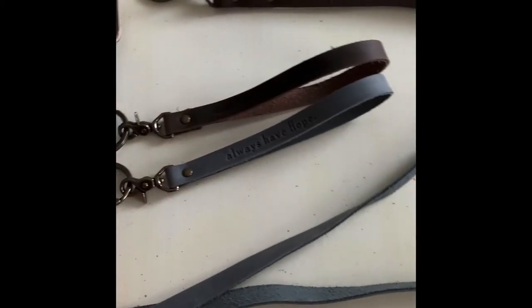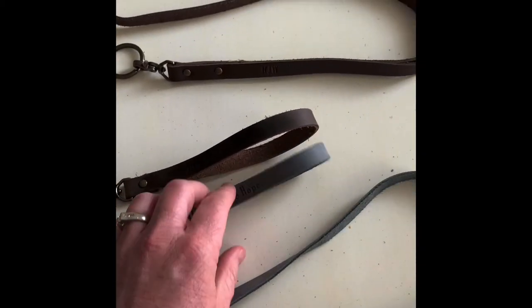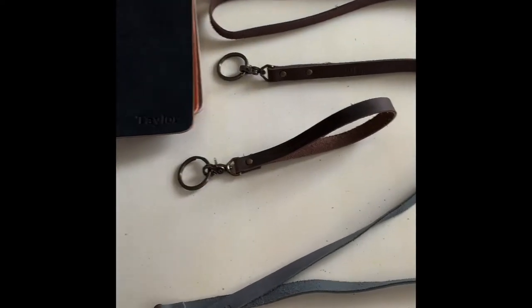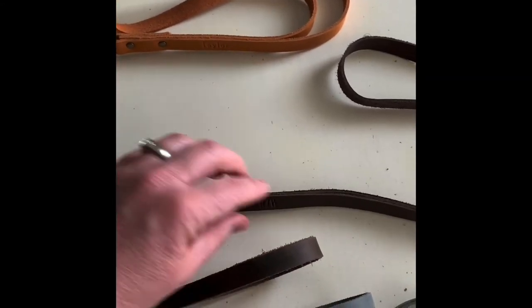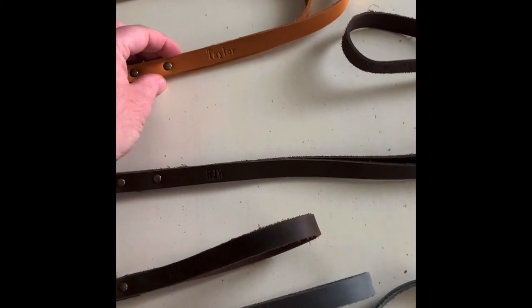We have some fun wristlets that you can attach your keys to. They're great over your wrist and work really well — we love attaching keys to those and carrying them around. And then we also have our lanyards here. If you prefer something to carry around your neck or carry your ID on there, those are great for that. And as you can see, we also personalize those.